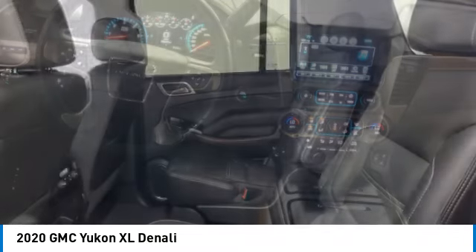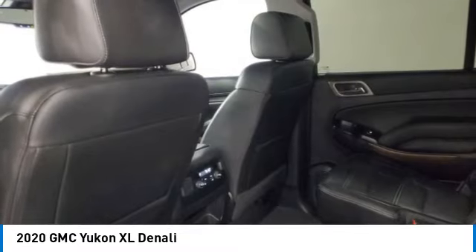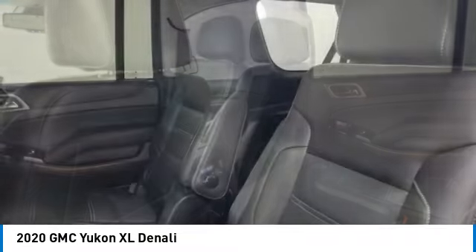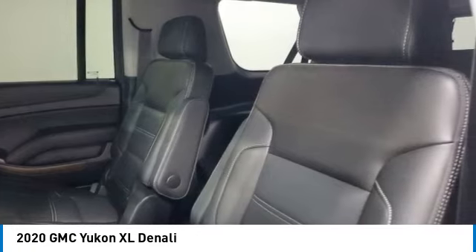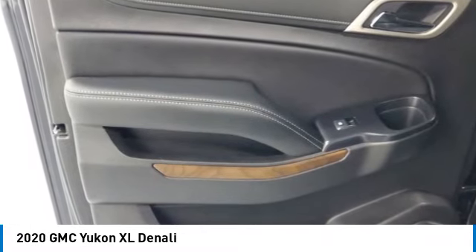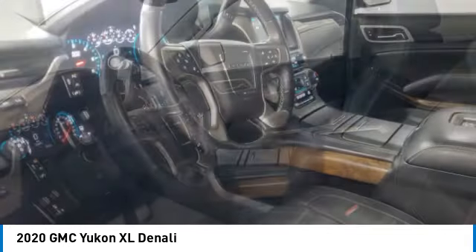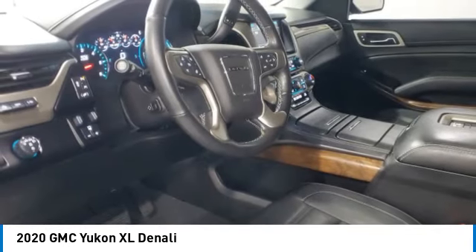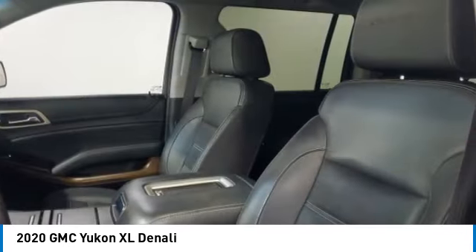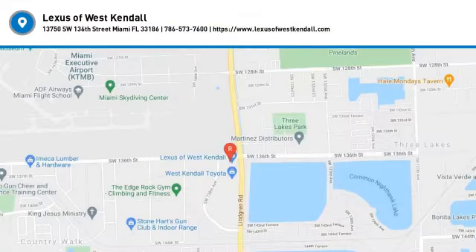This beauty is sure to make you the talk of the neighborhood. So call or drop in for a test drive today. I'll see you next time.